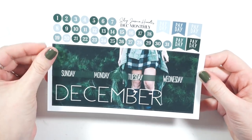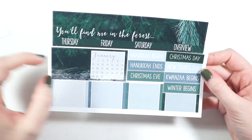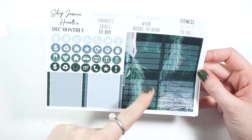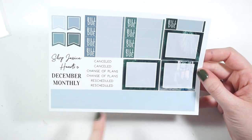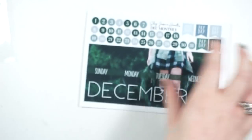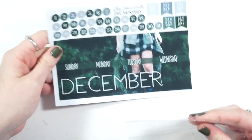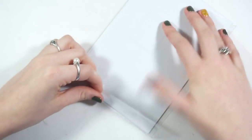You get your top bar, date dots, payday flags, a bar with space to cover up days not in the month, all the holidays, some labels, sidebar headers, icons, more labels, bill-do flags, strips to mark off spans of time, full boxes, and cancelled/change of plans/rescheduled stickers. I got it in matte and as you can tell, the print quality is still beautiful — with her kits, the rich color stays even on matte paper.